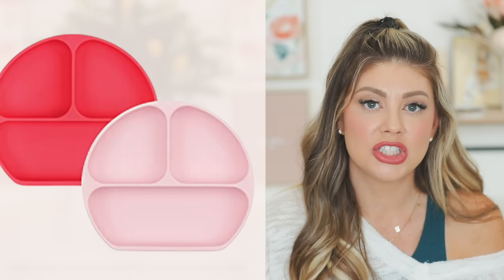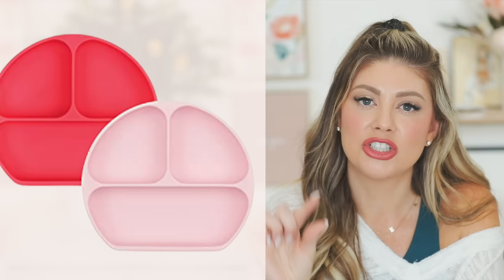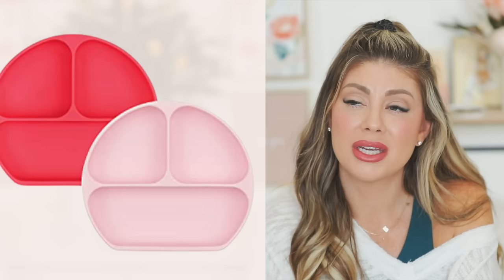My favorite plates are the Bumpkins silicone plates with suction on the bottom. The suction isn't insanely strong so determined babies can pull them off, but the OXO Tot one — while having stronger suction — has dividers that aren't very deep, which is why I prefer the Bumpkins. Once they get a little older and stop throwing things, the Bumpkins work great.